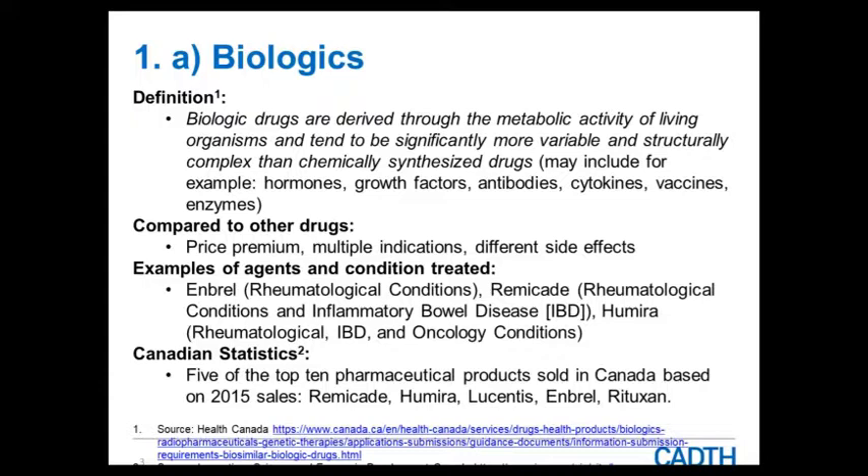Compared to other drugs, biologics tend to be more expensive and are authorized for use across multiple indications. For example, Enbrel is specific to rheumatological conditions; Remicade may cover rheumatological conditions and inflammatory bowel disease; and Humira covers rheumatological, IBD, and oncology patients. Most biologics we see have these multiple indications.